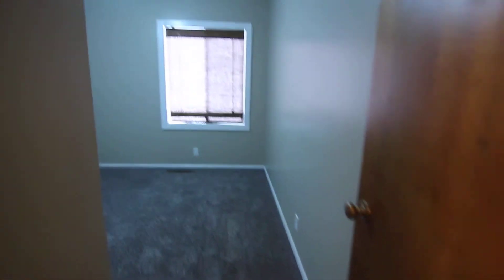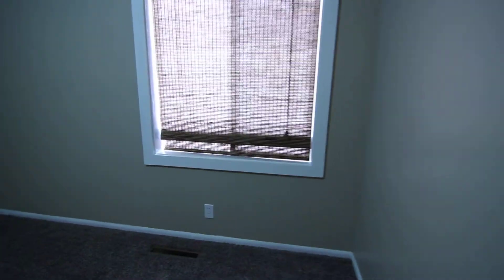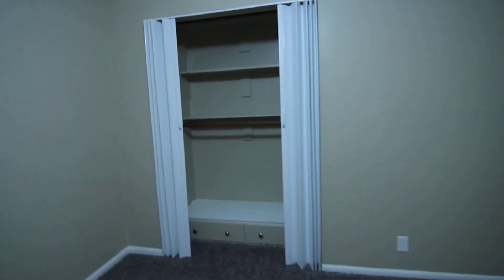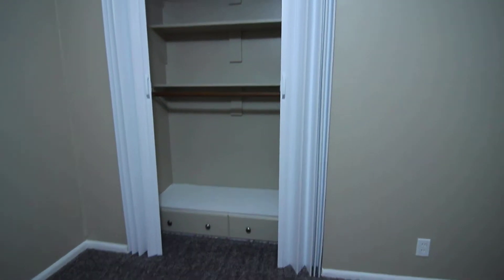Right across the way is our first bedroom. All of the bedrooms have nice big windows as well as nice trim. This closet has built-in shelves and a little dresser built in at the bottom. Across the way is our bathroom.